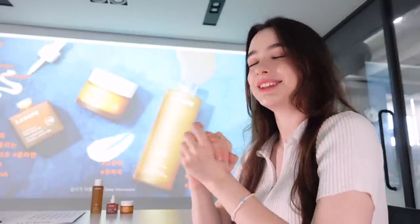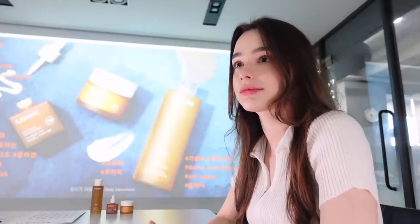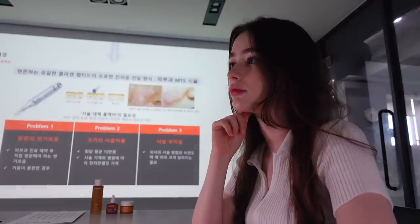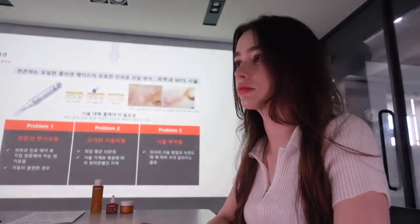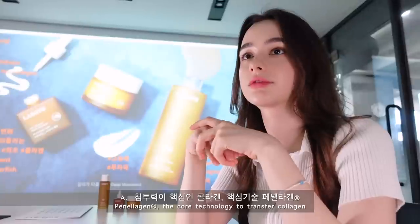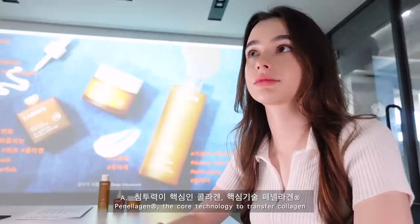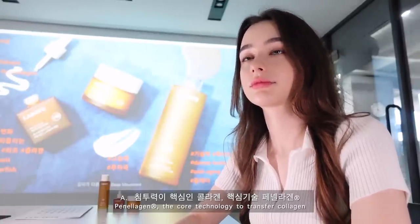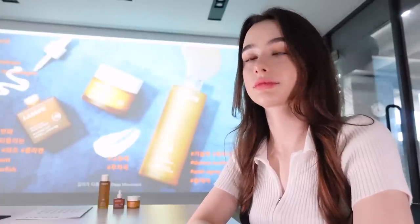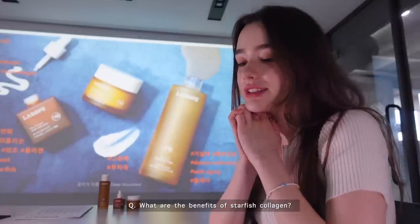Long story short, this company has developed an innovative skin rejuvenation system using collagen from starfish, and this system is called Penelogen. I asked them to explain in simple language what Penelogen is — it is like a transporter of collagen from the starfish that will reach deep into the skin, making it absorb things much better.